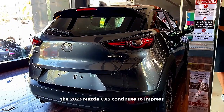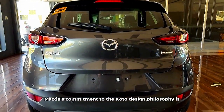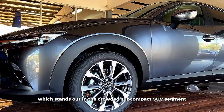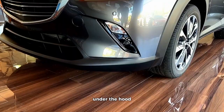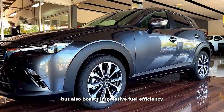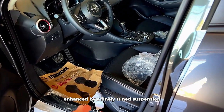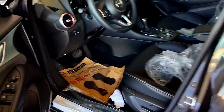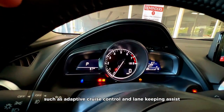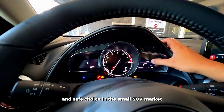Mazda CX-3. The 2023 Mazda CX-3 continues to impress with its attention to detail and elegant design. Mazda's commitment to the Kodo design philosophy is evident in the CX-3's sleek and athletic exterior, which stands out in the crowded subcompact SUV segment. Under the hood, you'll find Mazda's Skyactiv-G engine, which not only delivers spirited performance, but also boasts impressive fuel efficiency. The driving experience is further enhanced by a finely tuned suspension that strikes a balance between comfort and sportiness.